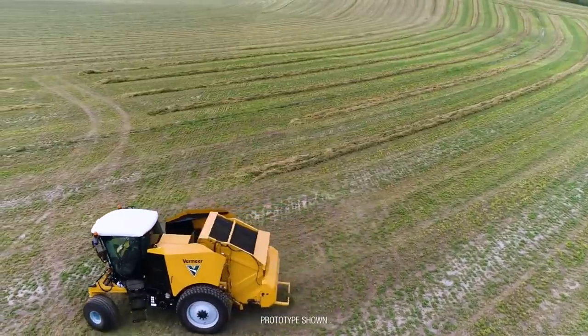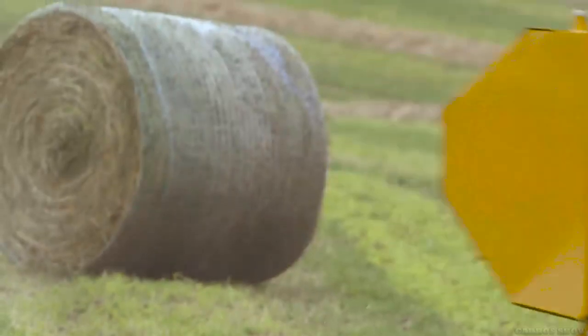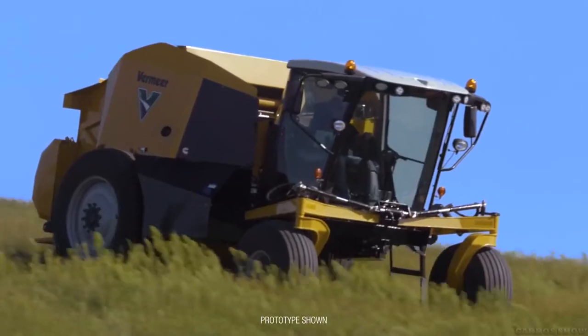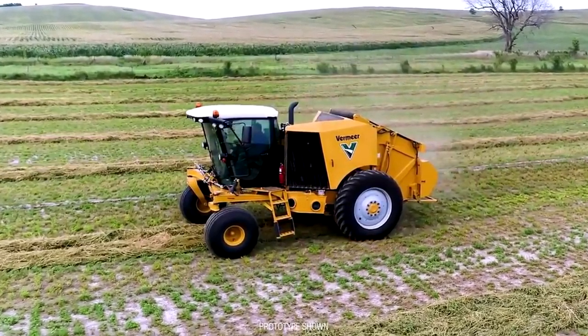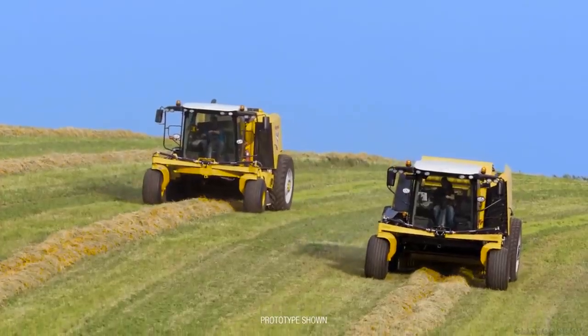The machine turns at zero degrees, as lawn mowers do, surpassing modern analog tractors combined with balers in maneuverability. So far, the manufacturer has presented to the public prototypes of equipment, in the characteristics of which changes can still be made.